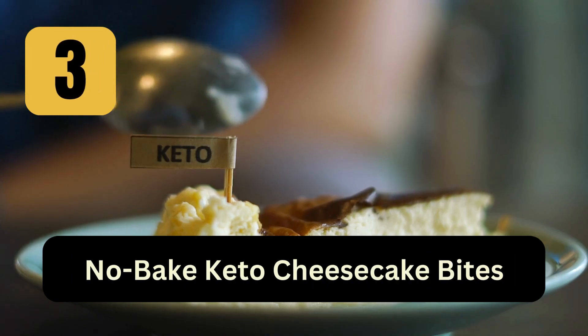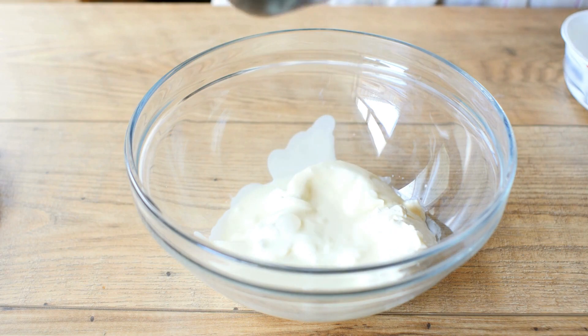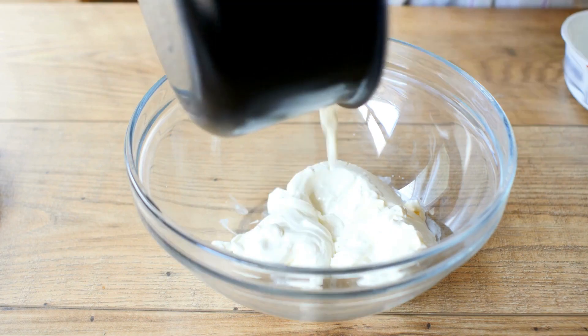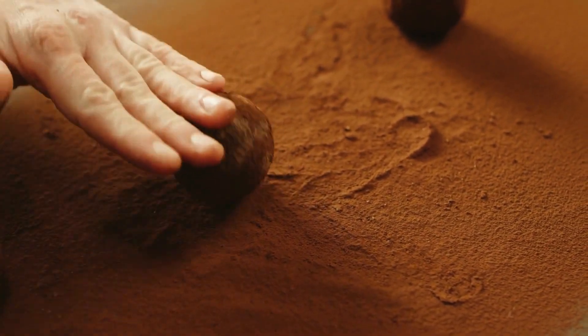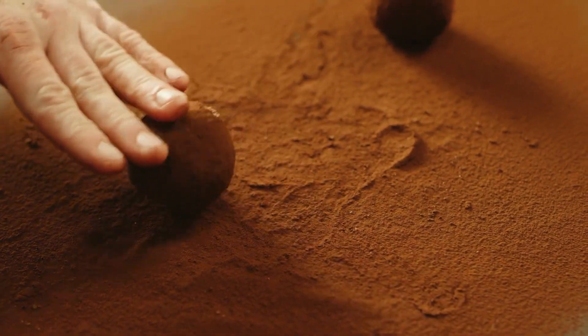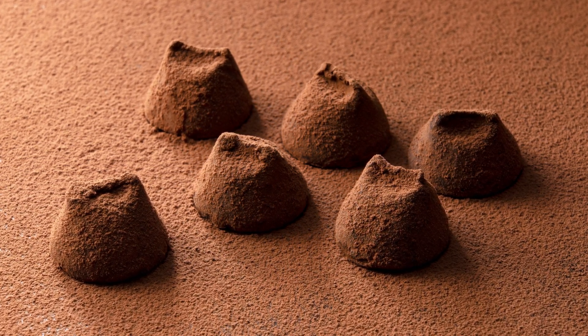3. No-Bake Keto Cheesecake Bites: Mix cream cheese, a keto sweetener, vanilla extract, and a bit of lemon juice. Roll the mixture into small balls and roll them in crushed nuts or cocoa powder. Refrigerate until firm.